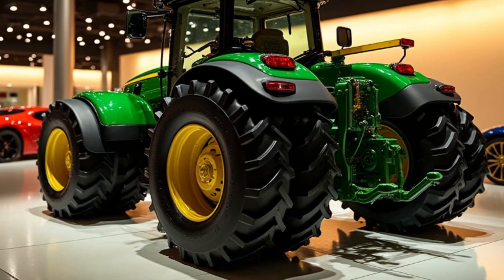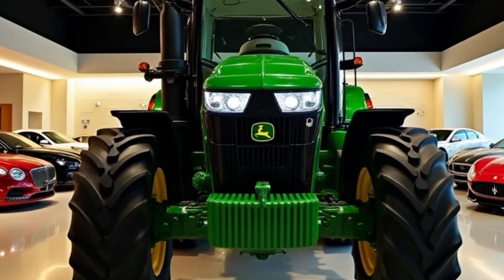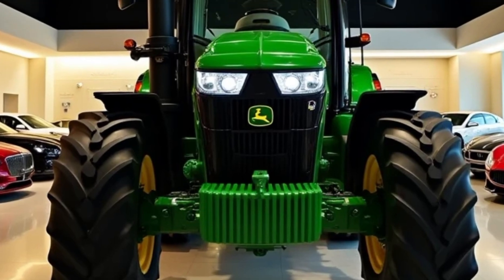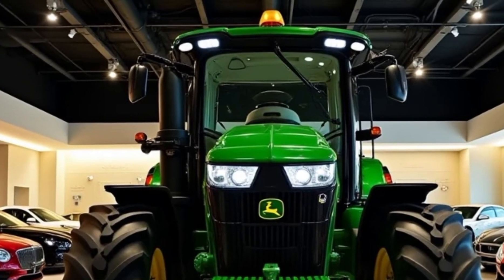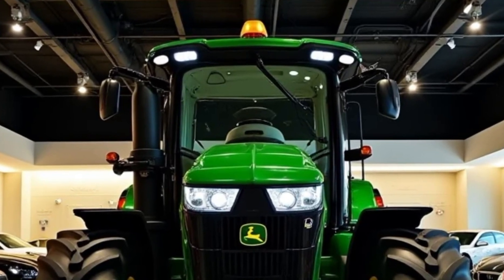Eco-friendly operations mean lower emissions and better fuel economy, making this tractor environmentally conscious. Terrain Adaptability: From muddy fields to rocky trails, its advanced suspension and all-terrain tires provide unmatched stability.